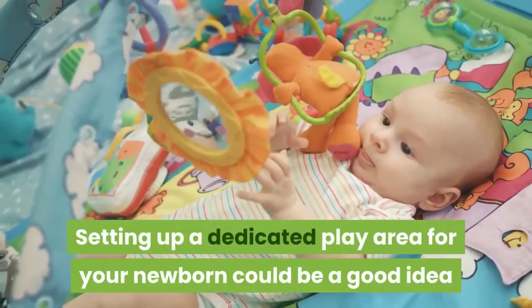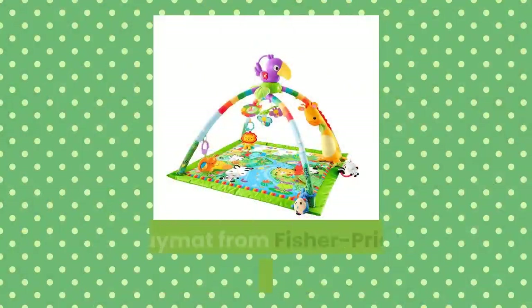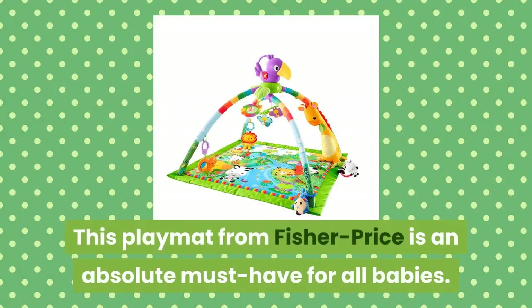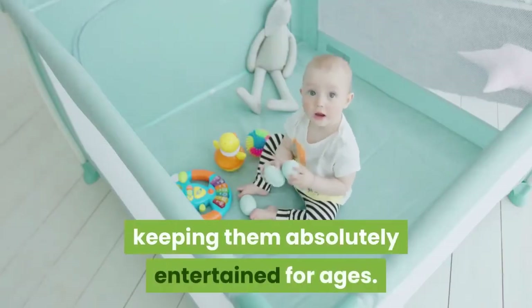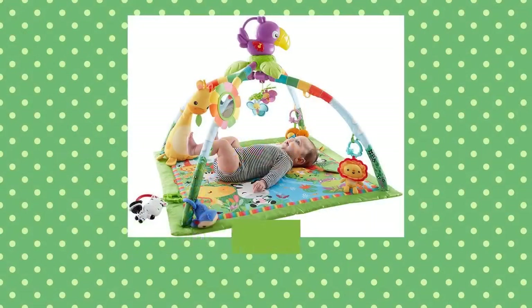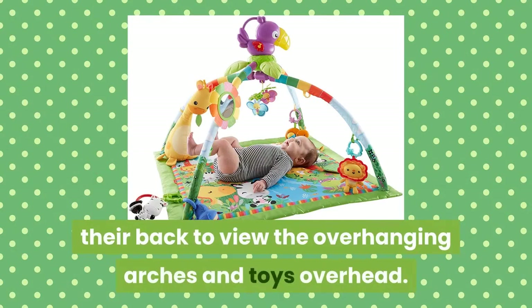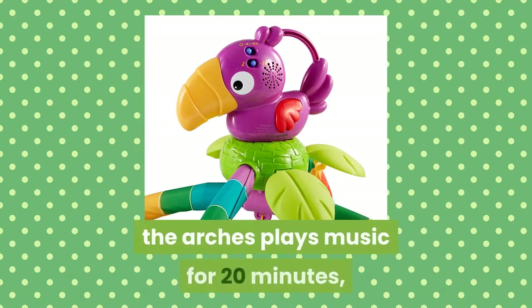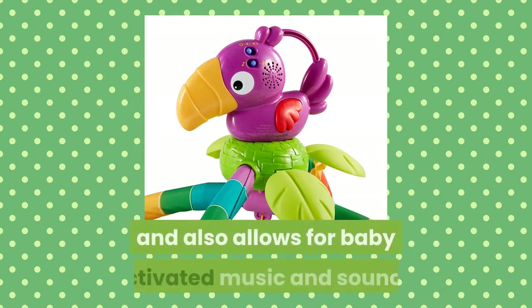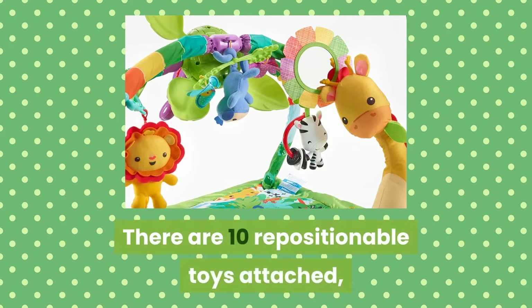Setting up a dedicated play area for your newborn could be a good idea, and a good playmat would be a great addition. This playmat from Fisher Price is an absolute must-have for all babies. It caters to the different stages within a baby's first year, keeping them absolutely entertained for ages. For newborns, a baby can be placed on their back to view the overhanging arches and toys overhead. A removable toucan sitting on top of the arches plays music for 20 minutes and also allows for baby-activated music and sounds. There are 10 repositionable toys attached, including a baby-safe mirror.